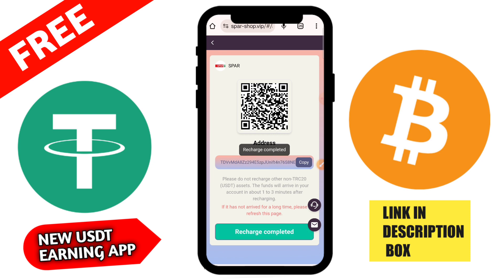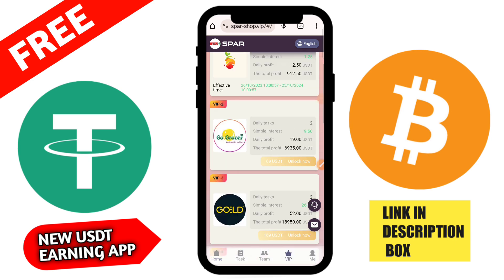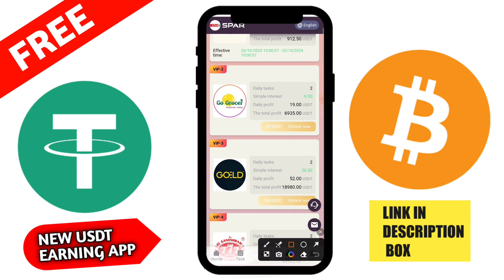Paste your USDT TRC20 address, type your amount of 12 USD, then click confirm. There are also network fees in Trust Wallet — the network fee is 27 TRX. Click the confirm button and after the transaction is complete, go to the website and click submit. In 1 to 3 minutes the deposit will be automatically completed on this application.